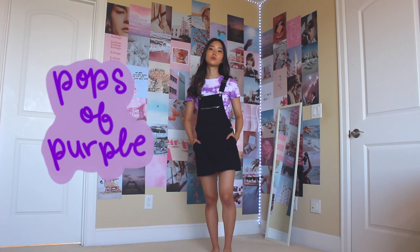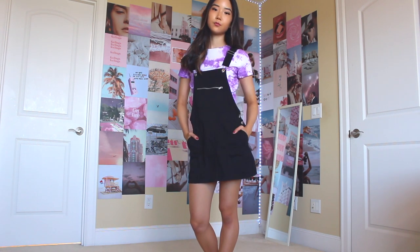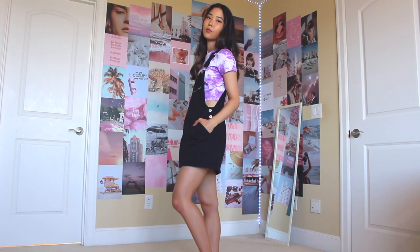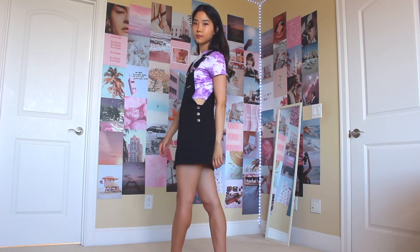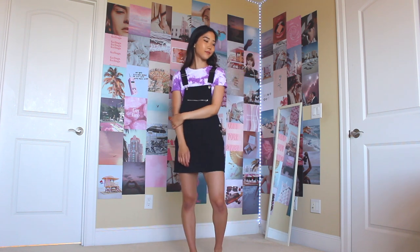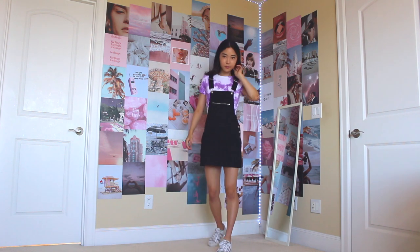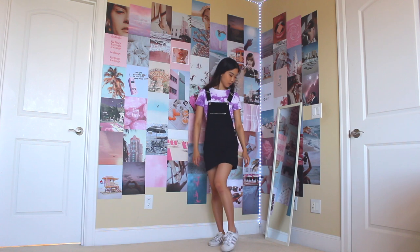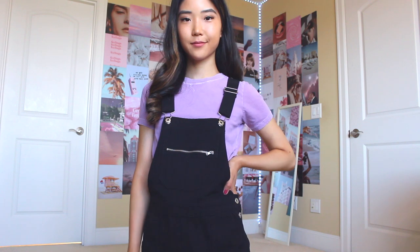The next look is called Pops of Purple, and the basic template is to wear plain overalls with a collared shirt underneath. Obviously you don't have to choose purple — I just couldn't come up with another name besides 'overalls,' and that definitely sounded too cringy. The overalls are from Forever 21, and the shirt I actually tie-dyed myself. I made a video showing how I tie-dyed it, so you can head over to my channel or I'll have the video linked below. For shoes, I'm wearing the Adidas Superstars with the purple stripe. I also want to show a plain purple shirt from Urban Outfitters that could be paired with these overalls for a more simple look.